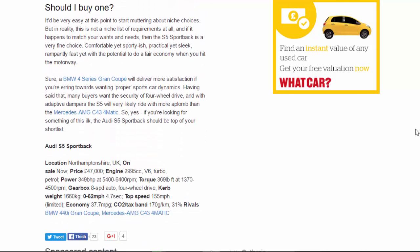Should you buy one? It'd be easy to start muttering about niche choices, but in reality this is not a niche list of requirements. If it matches your wants and needs, the S5 Sportback is a very fine choice — comfortable yet sporty-ish, practical yet sleek, rampantly fast yet capable of decent economy on the motorway. A BMW 4 Series Gran Coupé will deliver more satisfaction if you want proper sports car dynamics. That said, many buyers want four-wheel drive security, and with adaptive dampers the S5 will likely ride with more aplomb than the Mercedes-AMG C43 4MATIC.